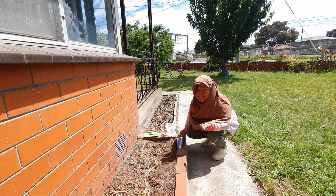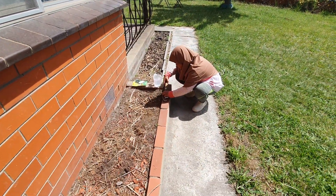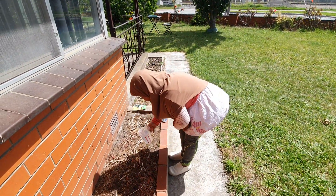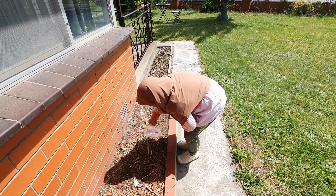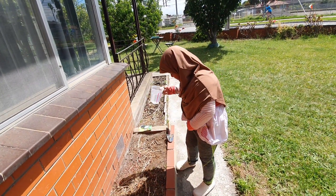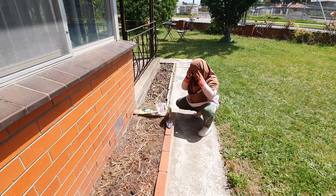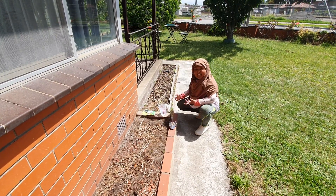Let's plant another one. Maybe water first — I'll just put some there. Okay, right there. Is that how you do it? Maybe over there? Maybe that's enough. Next one — let's see this one.